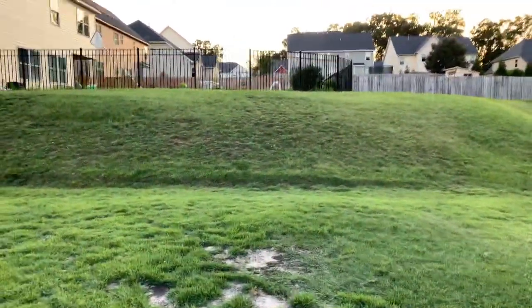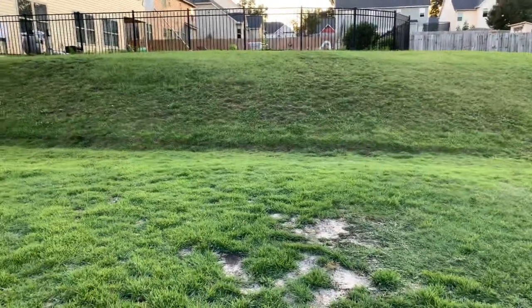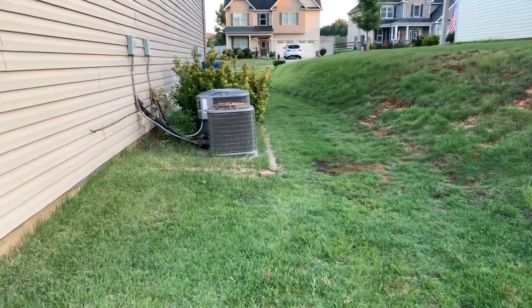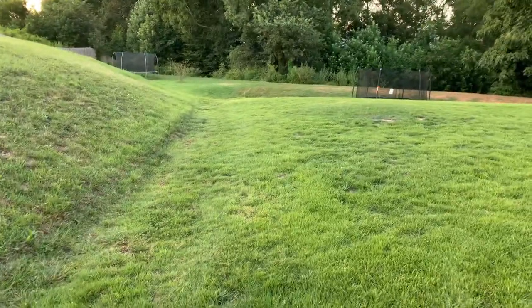There's the bank right there where the sleds are. This is the corridor right here. There's the lacrosse path right there.